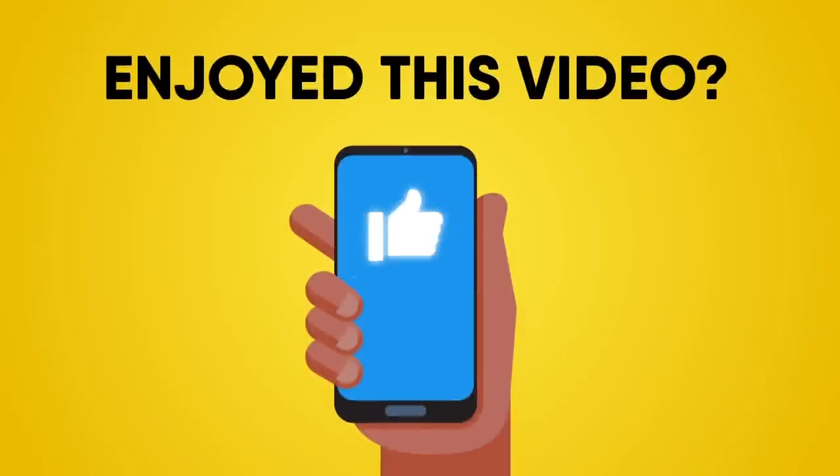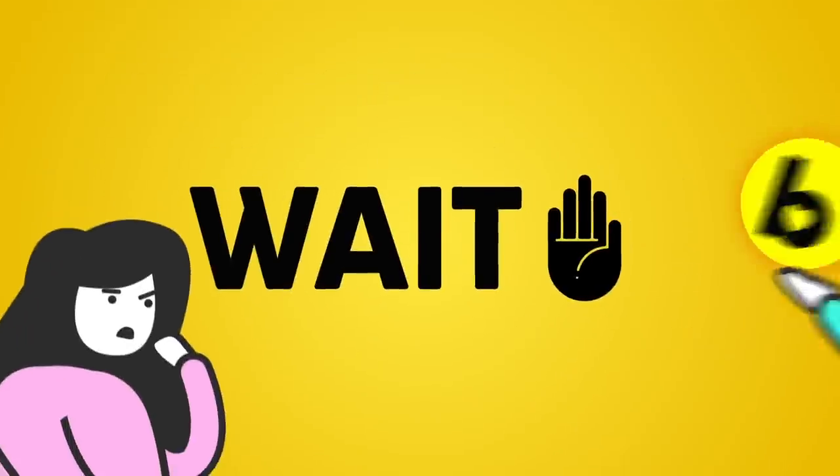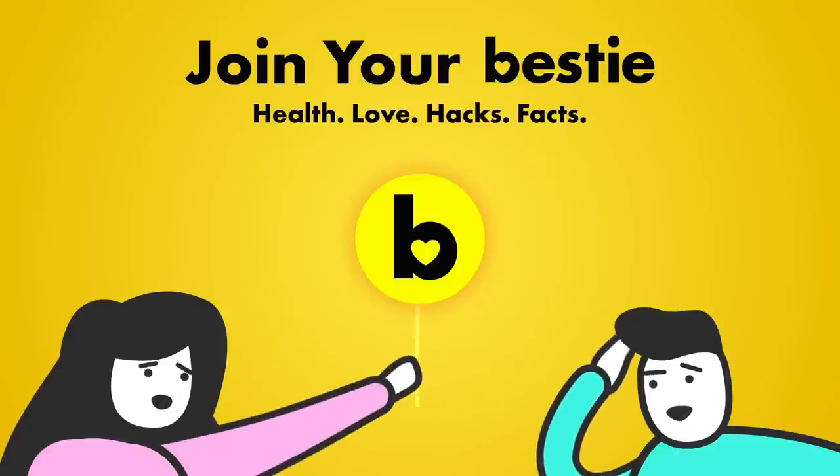Enjoyed this video? Hit like, share, and subscribe to Bestie! And check out our other awesome videos — go ahead and choose the left or right video and enjoy!